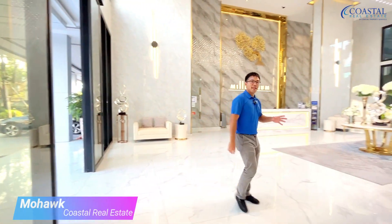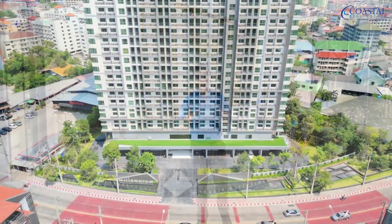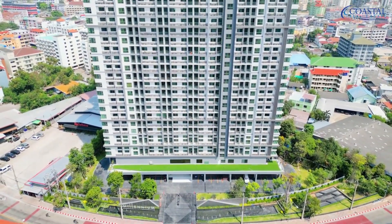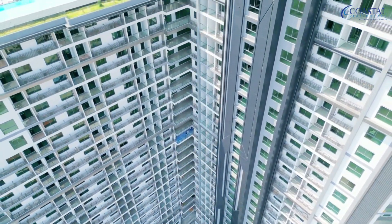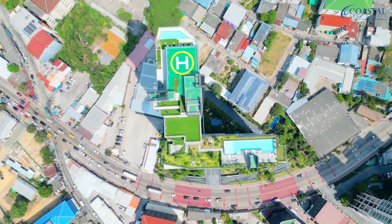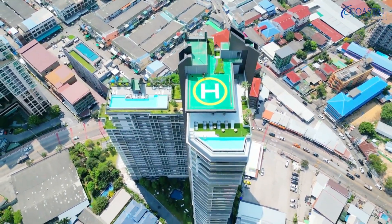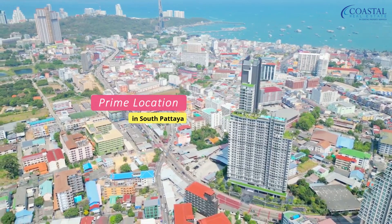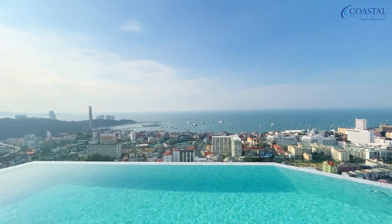Hey guys, More from Coastal Real Estate here, and today I brought you to Third Road near South Pattaya, to Millennium Tower Condo — a new development that is centrally located. And get this: it's already finished construction, so you can be sure that once you buy a unit, you can definitely transfer right away. If you're looking for something centrally located, brand new, with impressive views and facilities, keep watching.